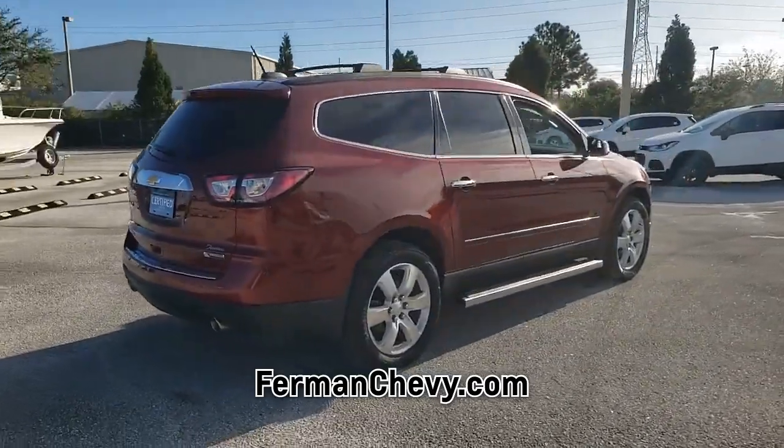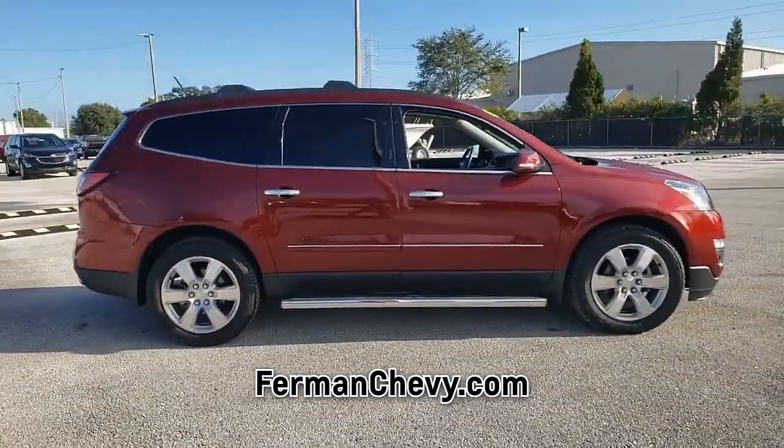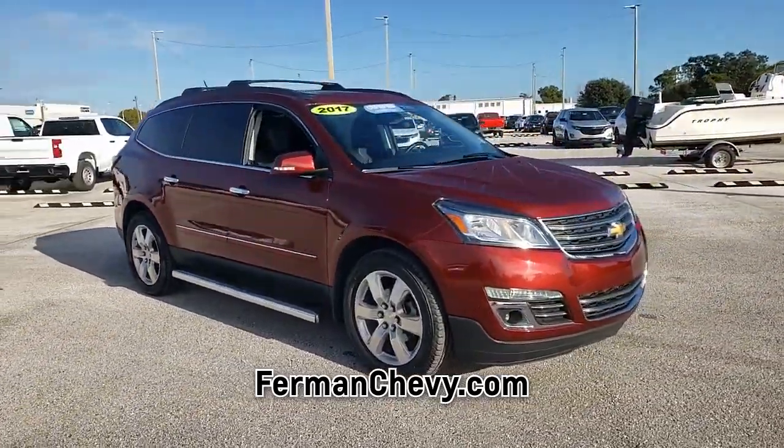Call us today to request a copy of this vehicle's Carfax Vehicle History Report. This SUV is sure to impress — call us today or come in for a test drive and see for yourself.